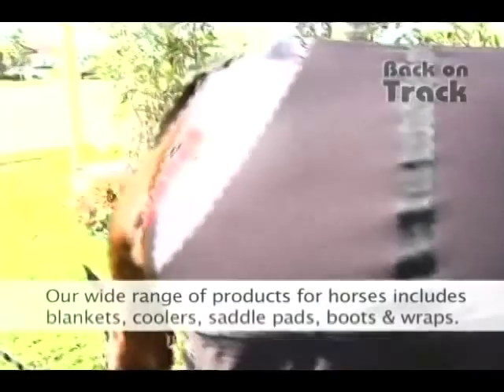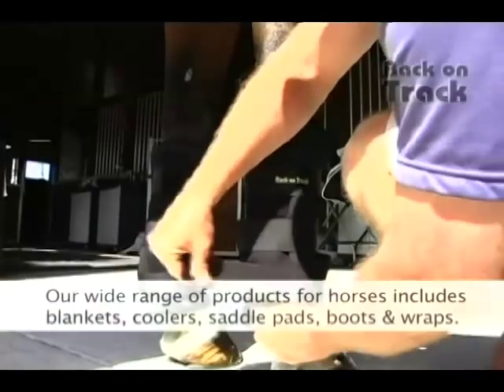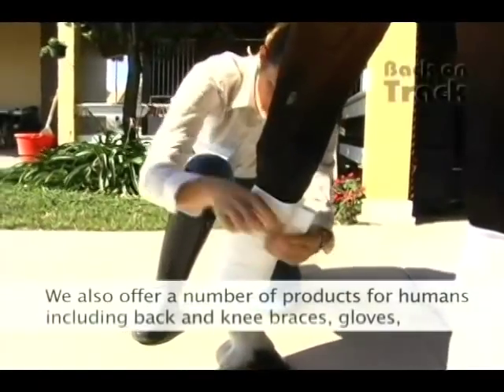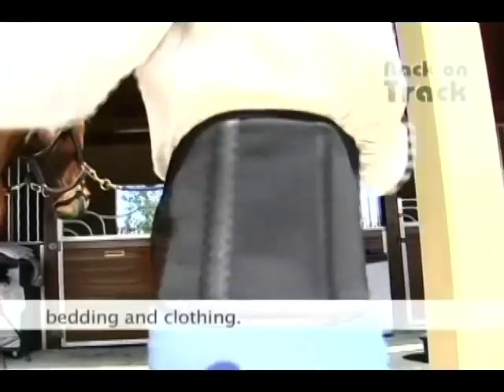Our wide range of products for horses includes blankets, coolers, saddle pads, boots, and wraps. We also offer a number of products for humans, including back and knee braces, gloves, bedding, and clothing.